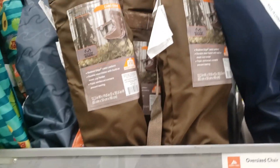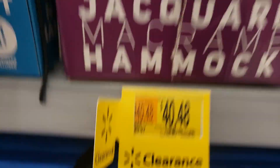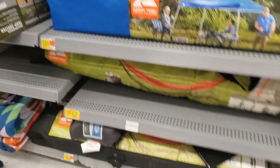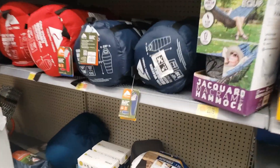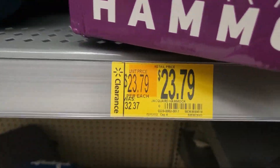Those are $10.39 y'all. They have these right here in clearance for $67.20. And they got this right here — a hammock.